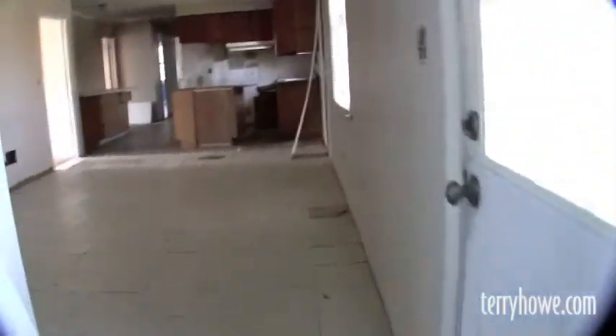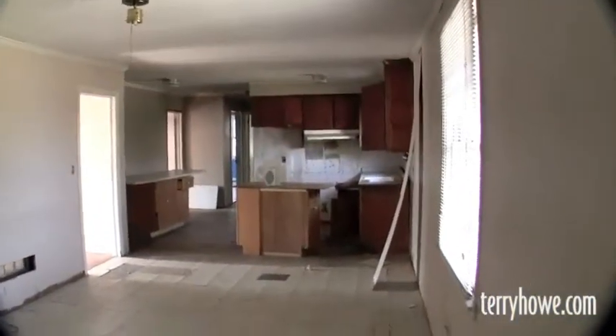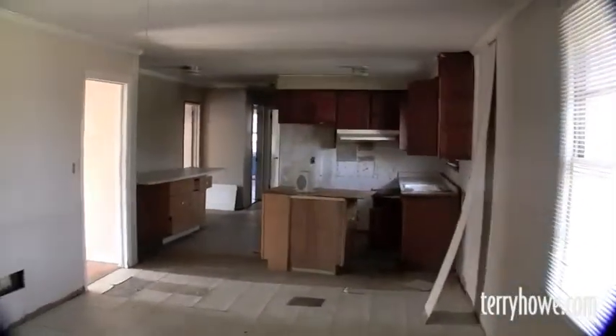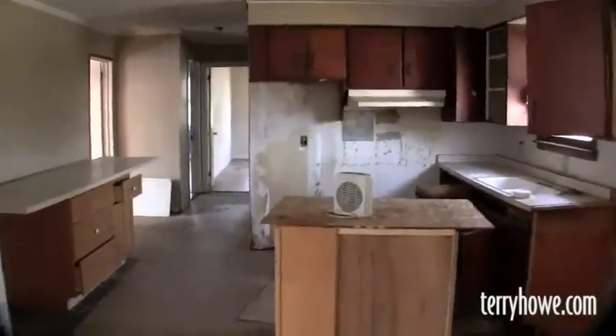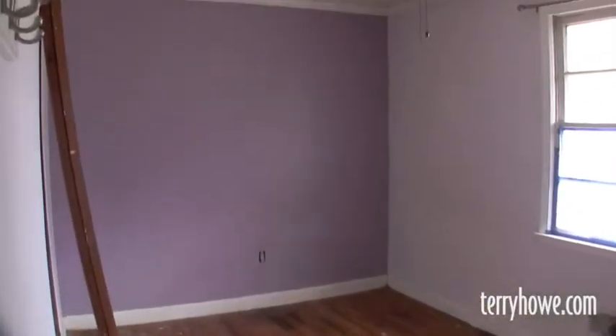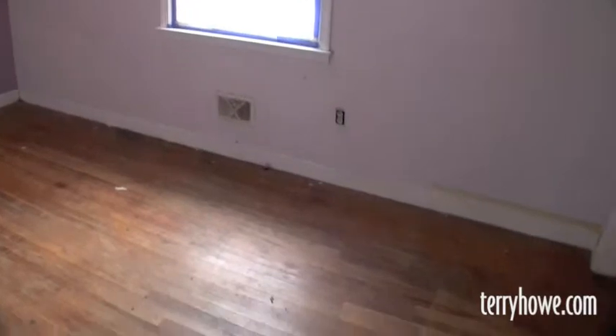Here's a view from the other end of the den over toward the kitchen. Really spacious rooms in this house. This is the front bedroom — it'll be in the center of the house if you're facing it. Again, the hardwood floors, and a double closet.